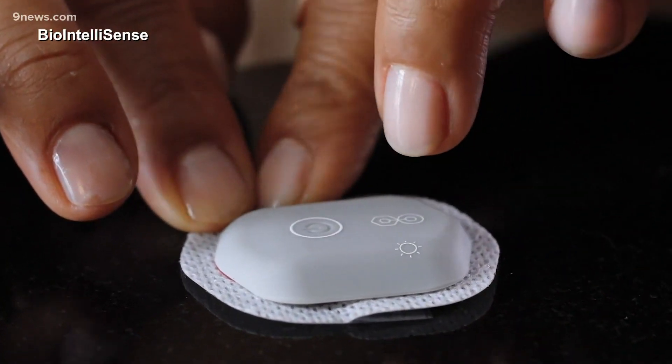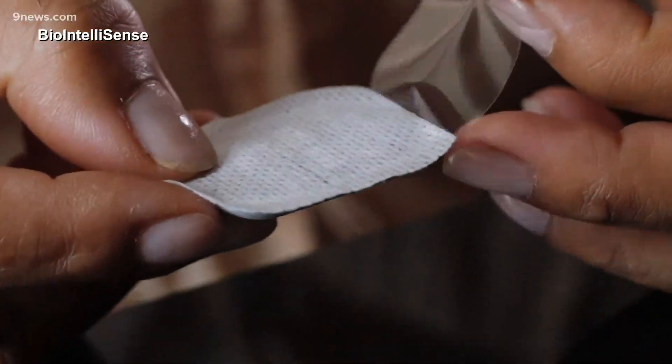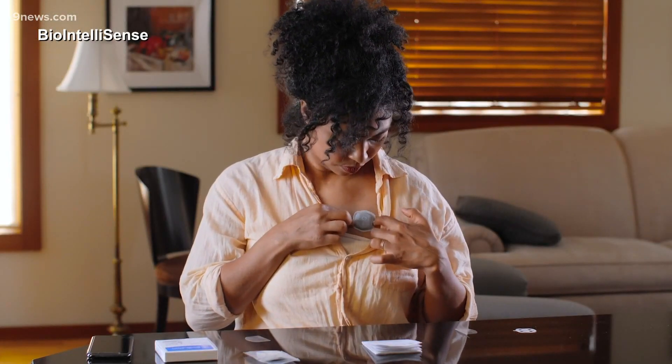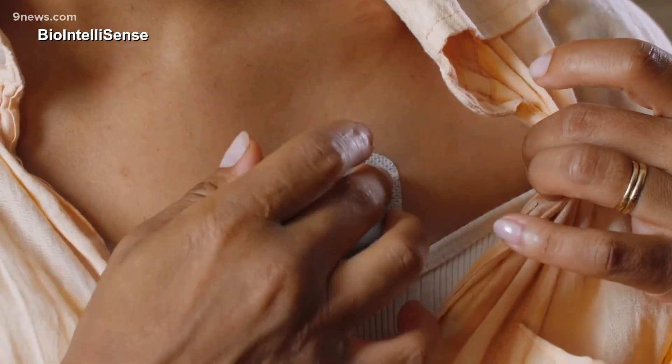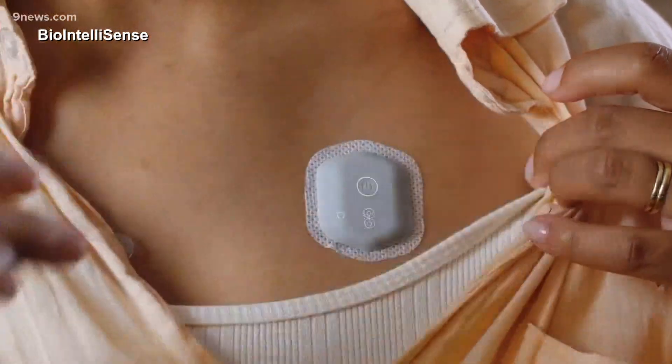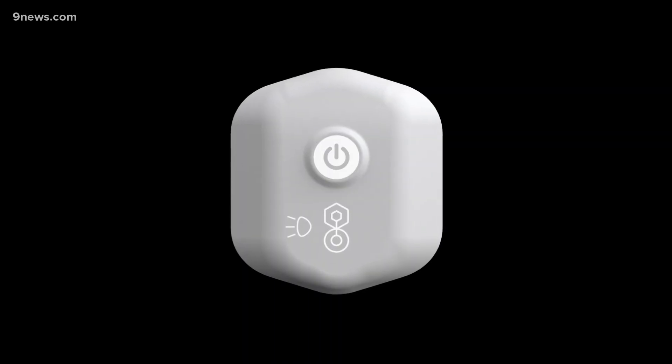It's a little Band-Aid-sized device that can monitor for fever and infection — literally all the signs and symptoms of a COVID infection. It started being used by UC Health and other hospitals for taking care of COVID patients.